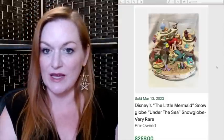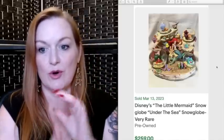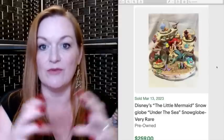What I'm noticing about all of these really higher-end snow globes from Disney is that they're not just a snow globe on a base, but most of them have characters and other things going on outside of the snow globe.